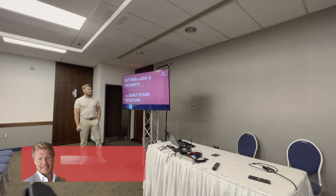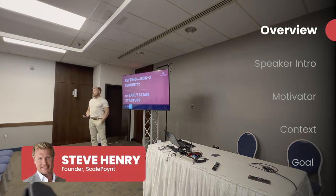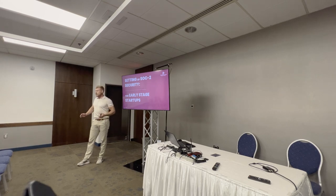Welcome everyone, thank you for joining us here. What we're going to talk about is how do you set up security programs within your own company. I will spend a minute to give you a high-level overview. I think a lot of security comes in and takes a bottom-up approach, pitching compliance and security — why do you do all these little things.